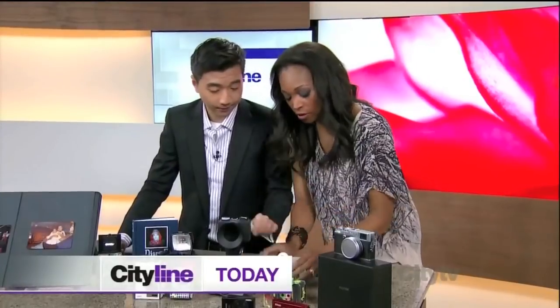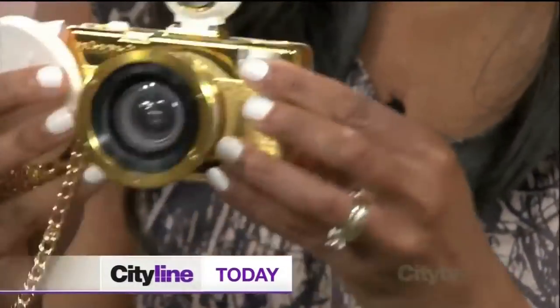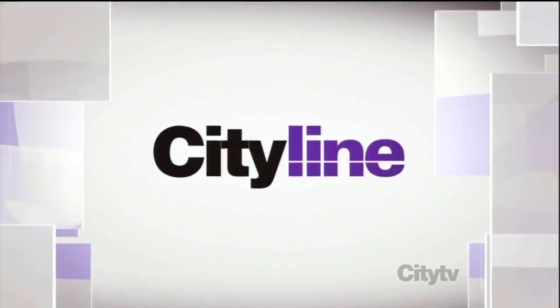Today on City Lines. Take a glam picture. We have to talk about this — it's gold. Come on, ladies. This is so bling worthy. I love it. This is like for P. Diddy or J. Lo.